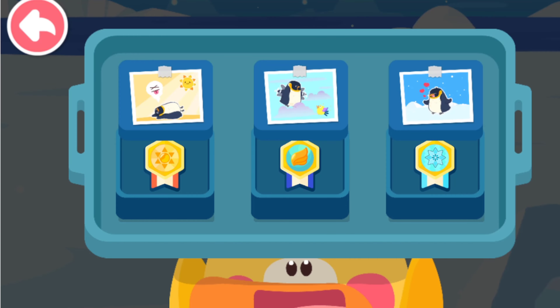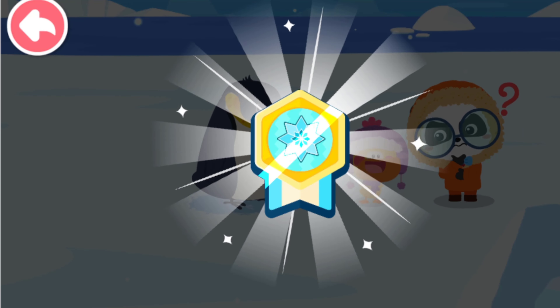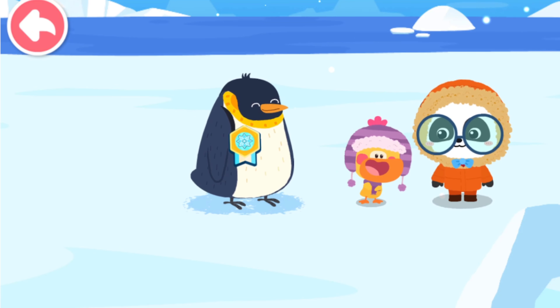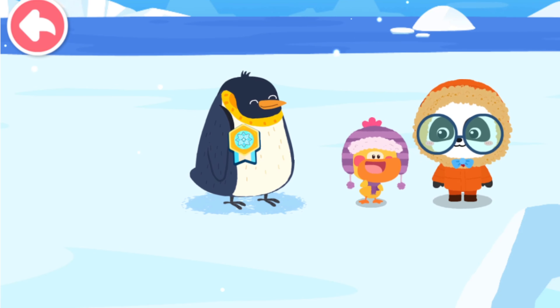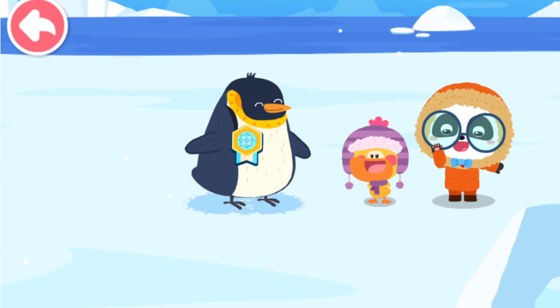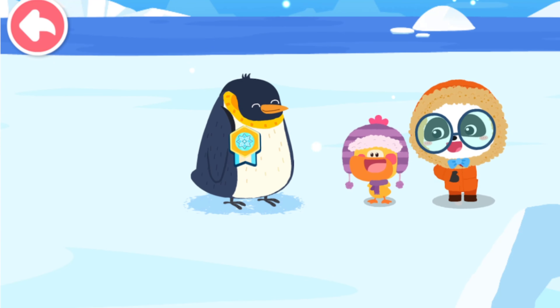Medal for master of cold! Penguins have thick feathers so they can swim in the icy ocean! This medal for master of cold goes to the penguin! Next, let's take some practice!